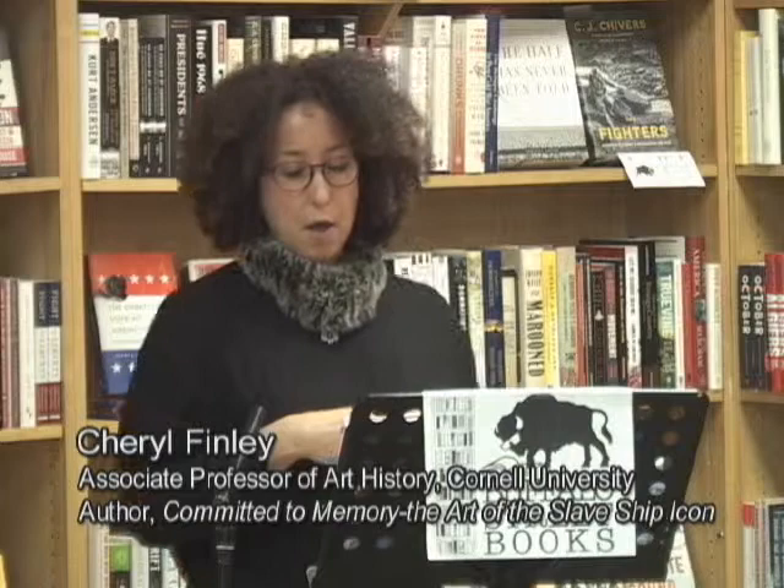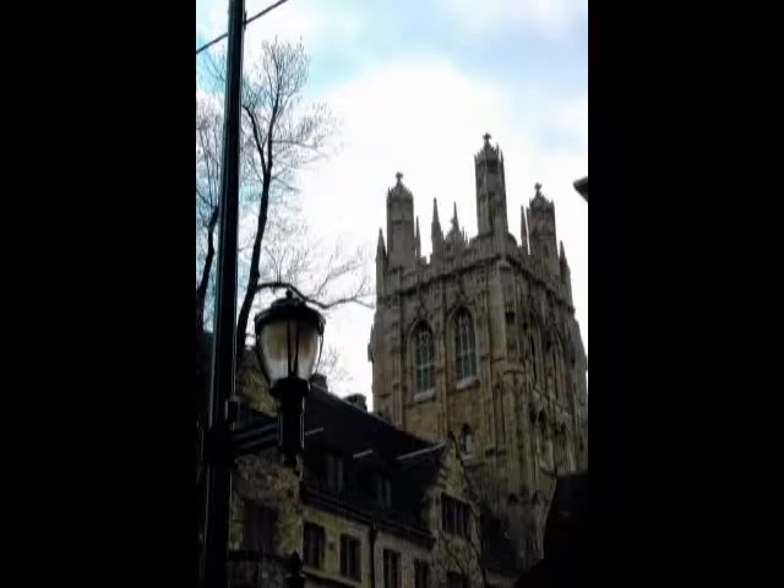I want to begin with a little bit of an anecdote that will lead me to talking about the book and give you a sense of where the idea came from. I was in graduate school at Yale — it was my second year — and I was taking a class with a visiting professor from UC Santa Barbara, who was a specialist in the long 18th century in British art. The course was at the British Art Center at Yale, which is a really amazing building and center that has probably the best collection of British art outside of the United States.